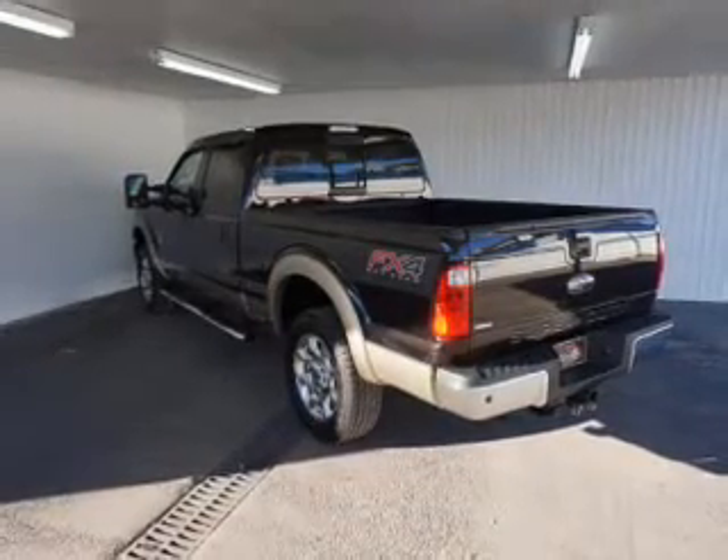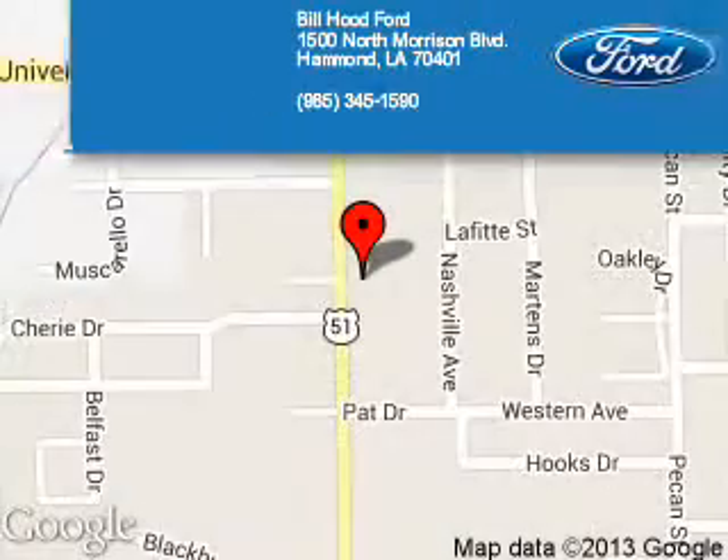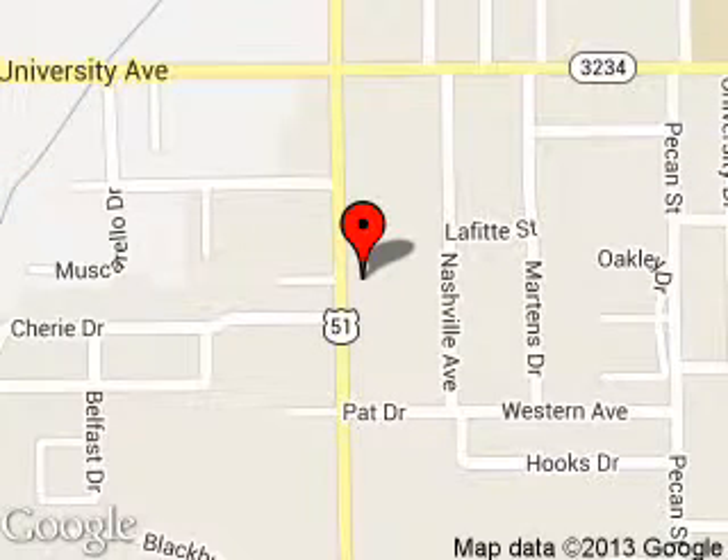Great quality at a great price. Please call or click to contact us today. Bill Hood Ford is dedicated to doing everything possible to ensure that the experience you have selecting your next vehicle is a pleasant one. We are located at 1500 North Morrison Boulevard, Hammond, Louisiana 70401.